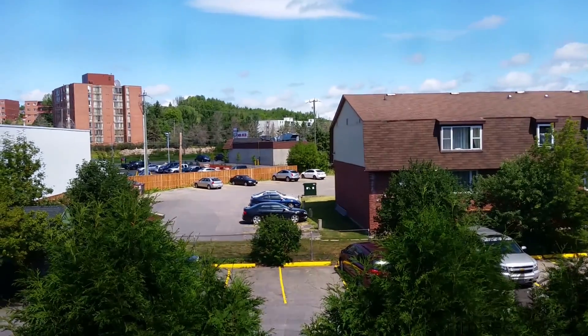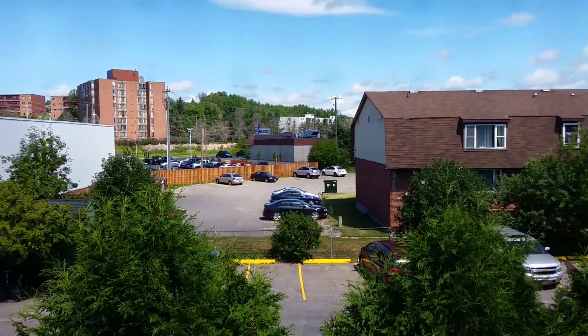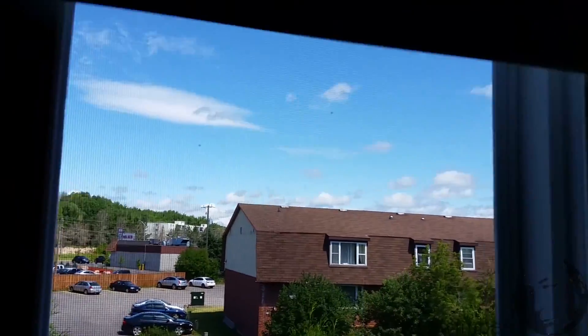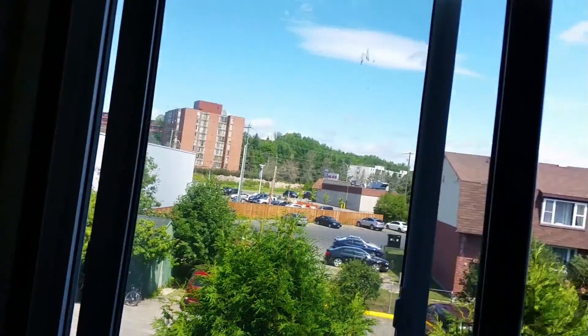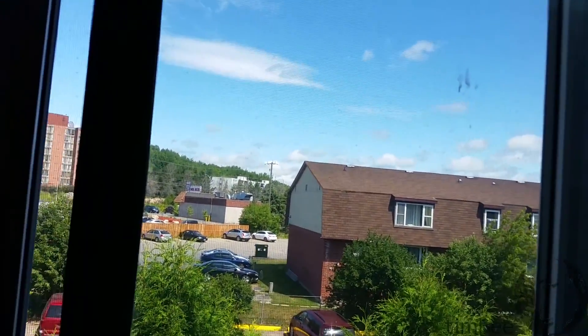The lounge — spare bedroom — same view. I left the curtains and the roller blinds in this room, just the roller blinds in the master bedroom. Ooh, Levelor! Wow, coolness.